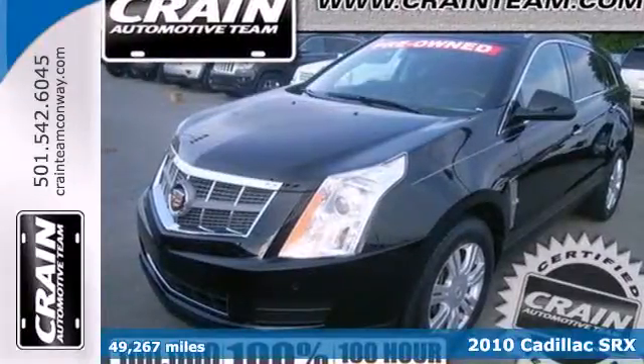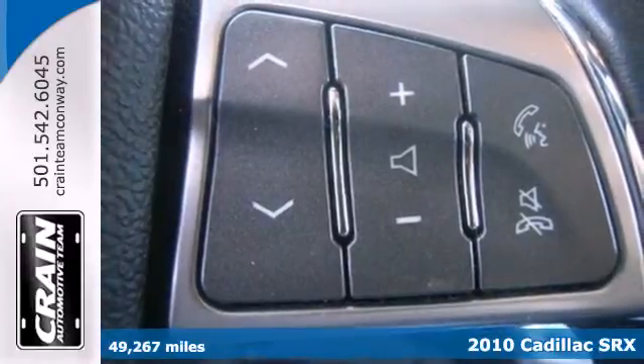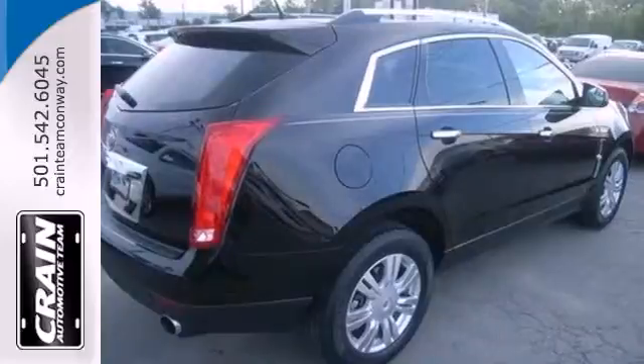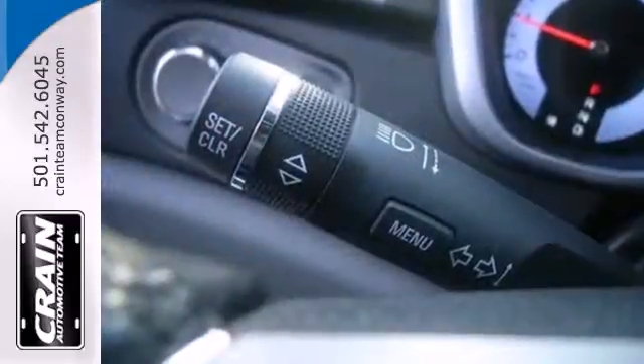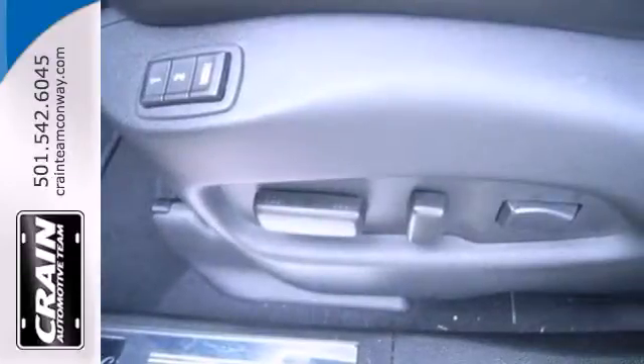Here's a 2010 Cadillac SRX. 6-speed shiftable automatic transmission, voice-activated navigation, dusk-sensing headlights, 18-inch painted alloy wheels, tilt and telescopic steering wheel, and 8-way power driver's seat are all standard in the stunning SRX.